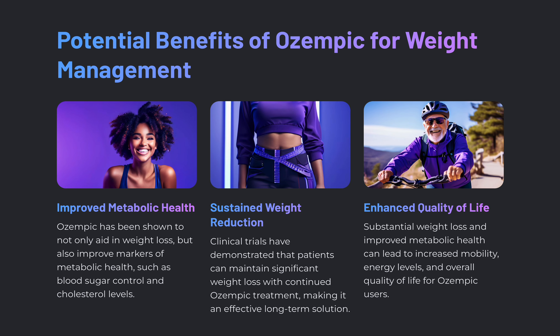Looking at the potential benefits of Ozempic for weight management: improved metabolic health. Ozempic has been shown to not only aid in weight loss but also improve markers of metabolic health, such as blood sugar control and cholesterol levels.